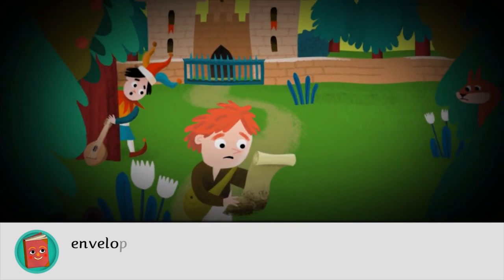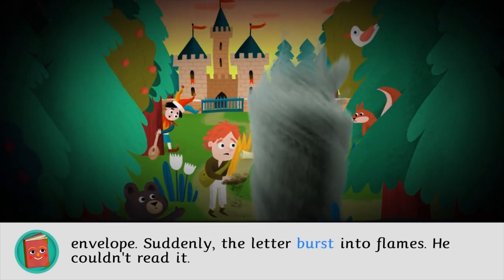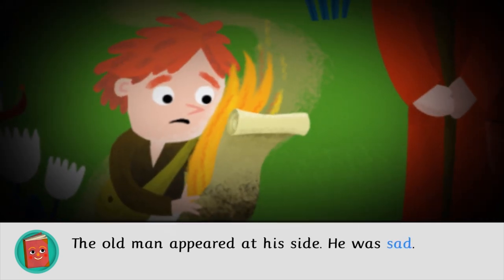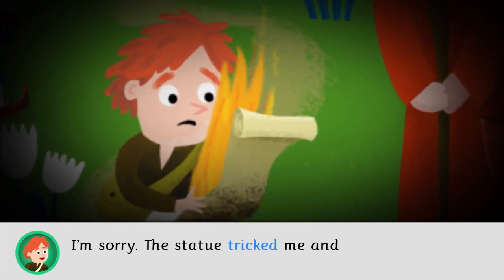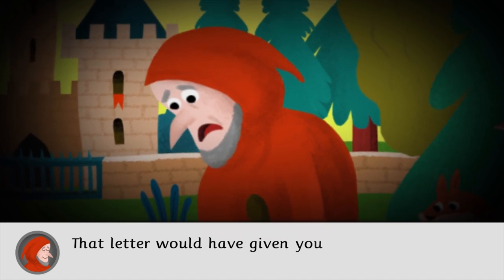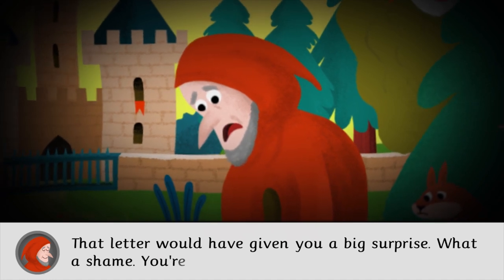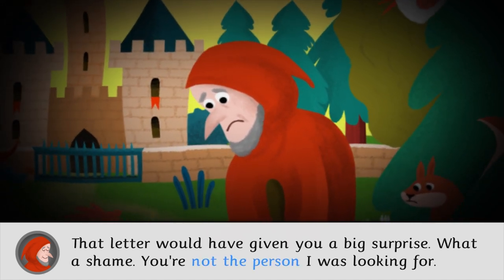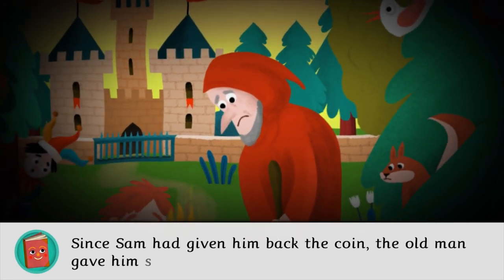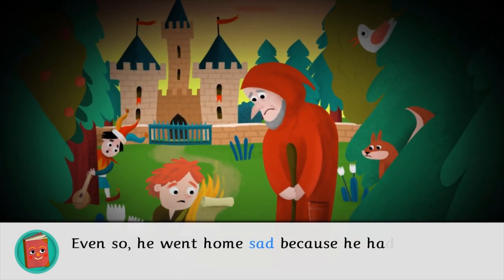Sam decided to open the envelope. Suddenly, the letter burst into flames. He couldn't read it. The old man appeared at his side. He was sad. I'm sorry. The statue tricked me and I opened the letter. That letter would have given you a big surprise. What a shame. You're not the person I was looking for. Since Sam had given him back the coin, the old man gave him some food as a reward. Even so, he went home sad because he had failed him.